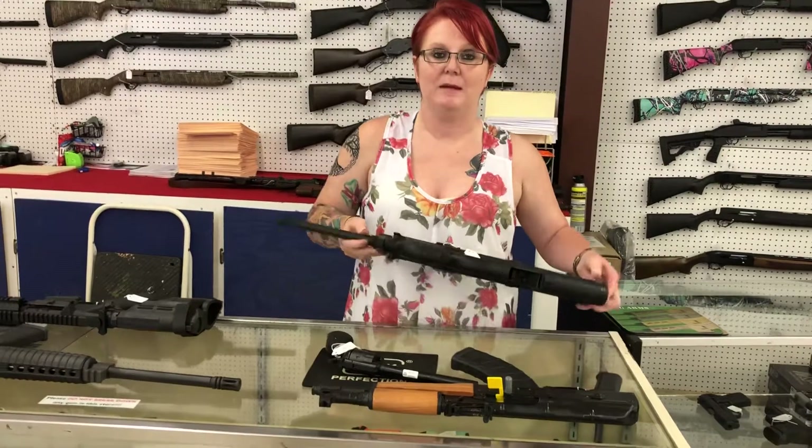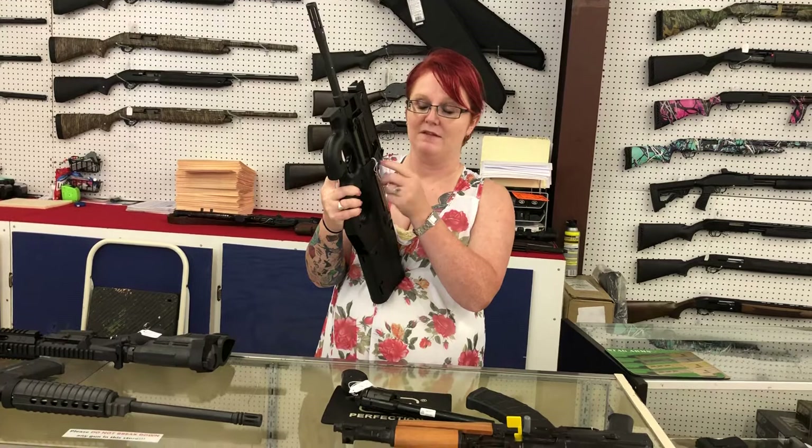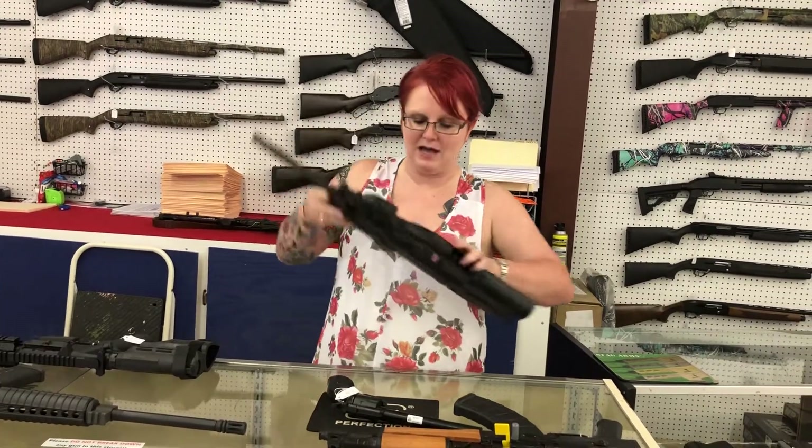I do have a PS90 finally back in stock — it's been a few days since I had one. Remember, it's the 5.7 and it's only $12.70 plus tax.